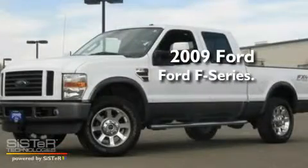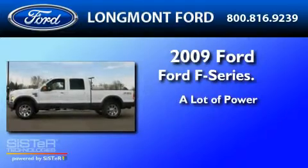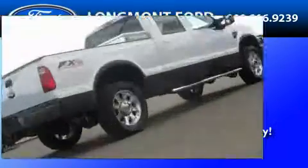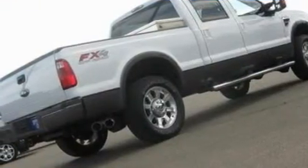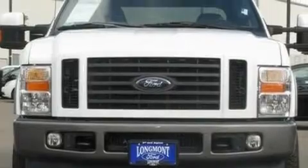This is a 2009 Ford F-250. Its top features include dual power seats, cruise control, heated side view mirrors, a CD player, and a leather interior.